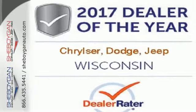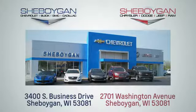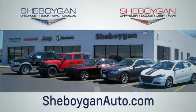Take this RAM 1500 to work today. Choose Sheboygan Auto. We're conveniently located at 3400 South Business Drive or at 2701 Washington Avenue in Sheboygan, Wisconsin. Sheboyganautos.com. We'll see you next time.